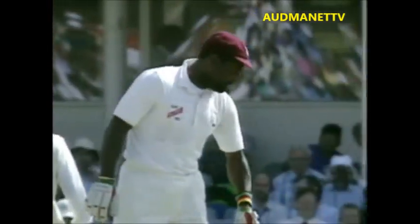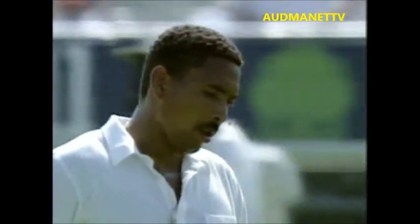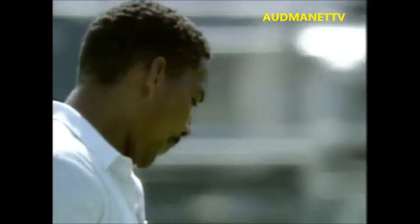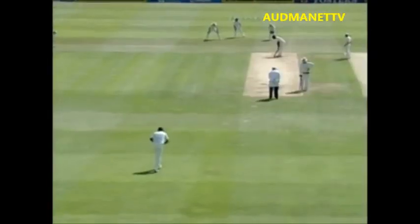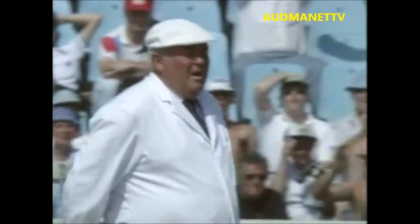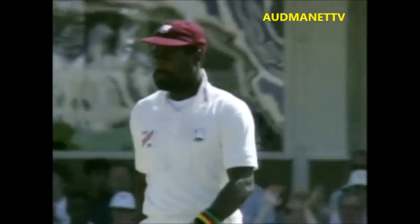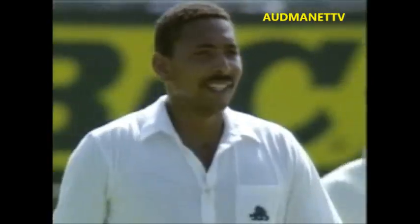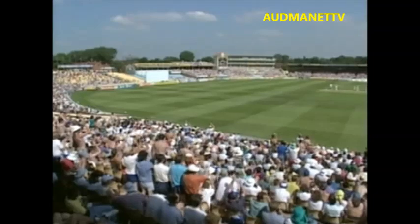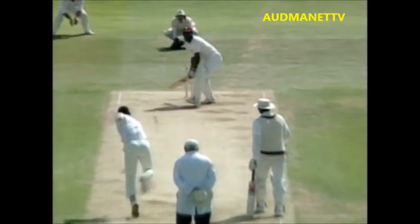Now, the most senior man of all, Vivian Richards. Well, he couldn't have a more dramatic situation, and he usually reacts dramatically. That's a wicket maiden to Philip De Freitas. 24 for 3, neither batsman off the mark yet, and De Freitas has 3 for 15.